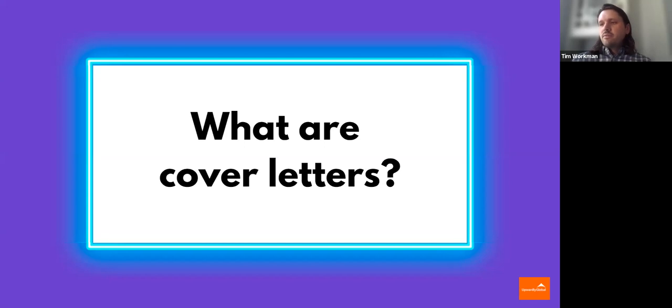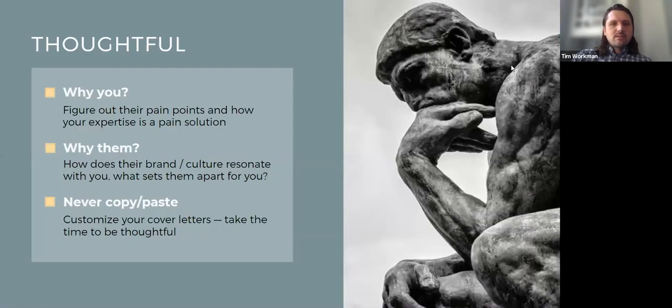I assume that's why most of you are here. Our aim should really always be to create a cover letter that is thoughtful and persuasive. And that's really easier said than done. It's mostly because you have an extremely limited amount of time and space to do it. So let's go into some best practices.